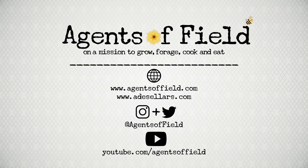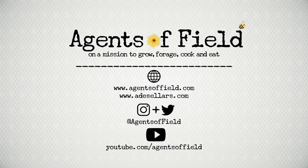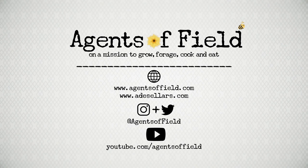If you would like to know more about Agents Afield, then please sign up to our YouTube channel. We would love to hear from you and talk about all things gardening. Thanks for watching.